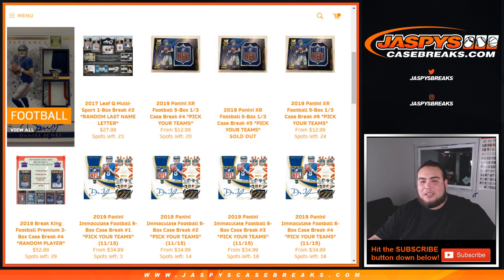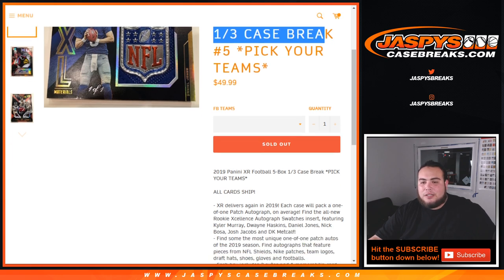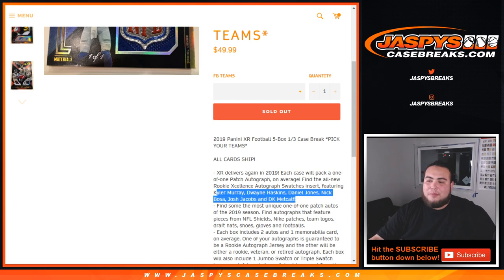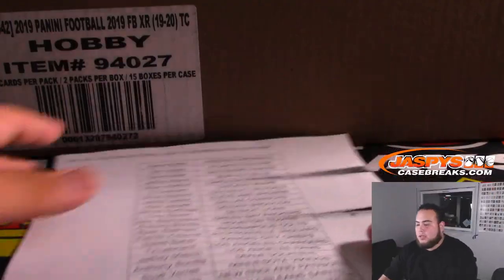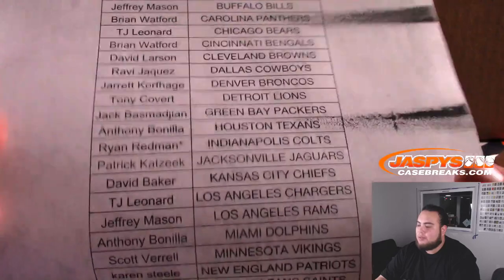This is a newer release from earlier this past year. Each case will have one pack-one, one-on-one patch autographs, or one-of-a-kind patch autographs on average. Find the all-new rookie excellence autograph swatch inserts. Kyler Murray is a big rookie in here — Dwayne Haskins, Daniel Jones, Nick Bosa, Josh Jacobs, DK Metcalf and many more. There are the customers in the break. Last Mojo going to Ryan, getting the Colts.